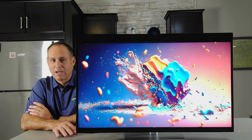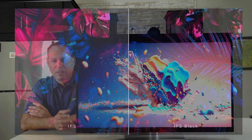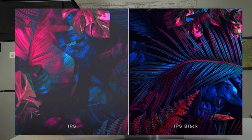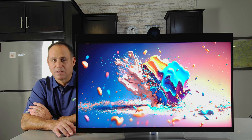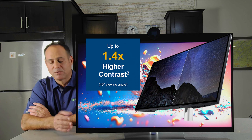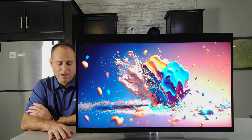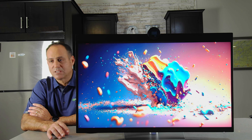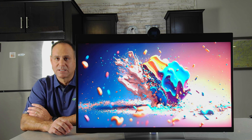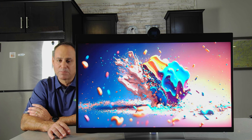IPS Black delivers up to 41% deeper black levels than a traditional IPS display, 1.2x better color accuracy, and a 1.4x improvement in contrast ratio from the wide viewing area. You hear about IPS panels, VA panels, and TN panels. A lot of times people point to VA panels because of their high contrast ratio — well, this IPS Black with a 2000-to-1 contrast ratio is similar to a VA panel. Where it excels: a VA panel loses contrast ratio when viewed from an angle, whereas IPS Black holds that contrast ratio much better, giving you VA-type contrast with the reliability and brightness of an IPS display.